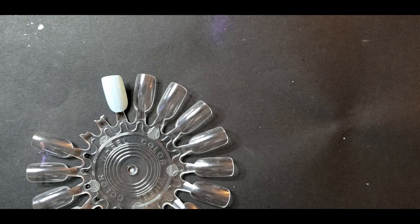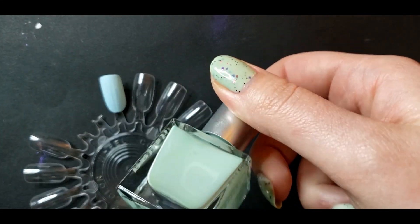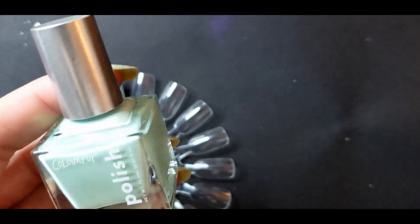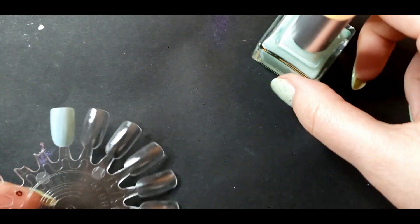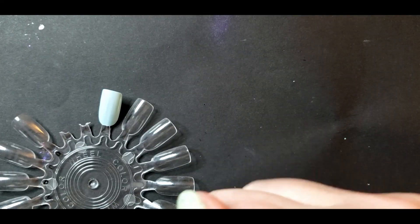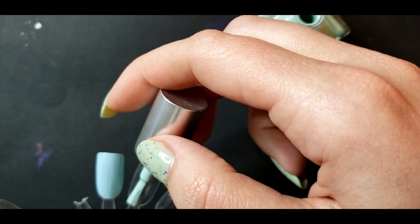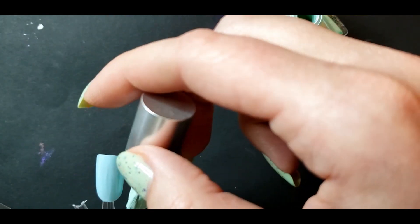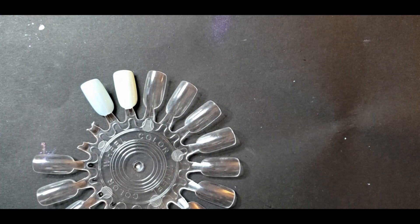Next up I grabbed some more green-leaning and some more blue-leaning shades because it's hard to tell with these types of colors. This is Color Pop's Dust a Dream, and I think this one is way too green. It's weird because when I see it on its own I think it's more of a blue, but when I see it next to a blue I realize it's definitely green. You can't even get this polish anymore, I think they just discontinued it.